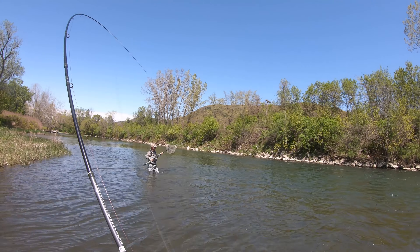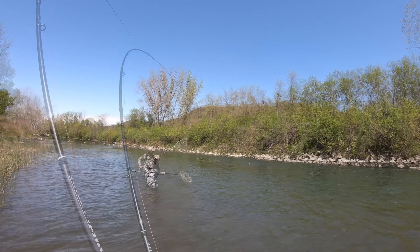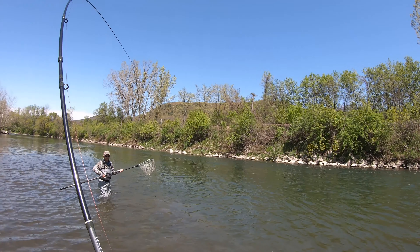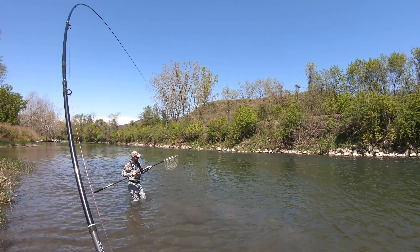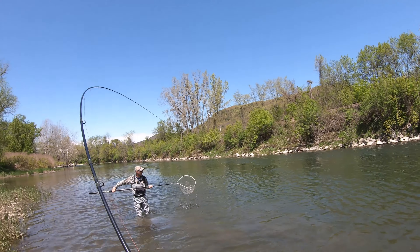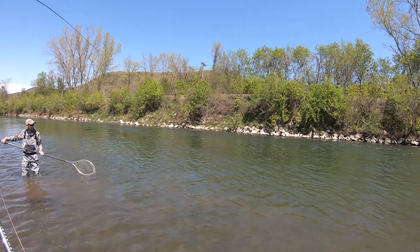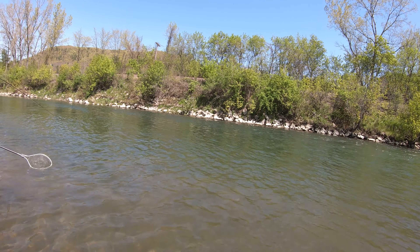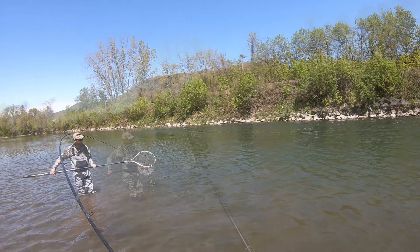All right. You got a lot of net there, bud. Close it down? No, no, no. Here we go. He's coming. Brown or a rainbow? I think a rainbow. Nope. Big brown. Is it? I think so.